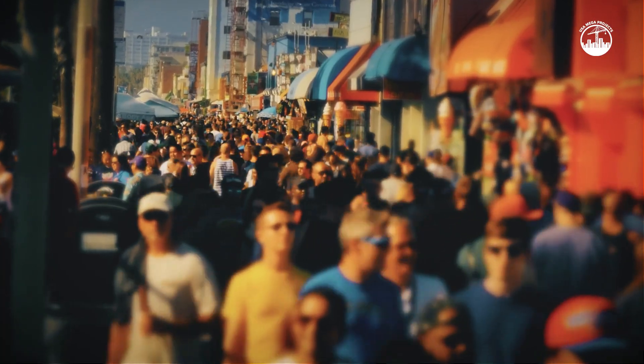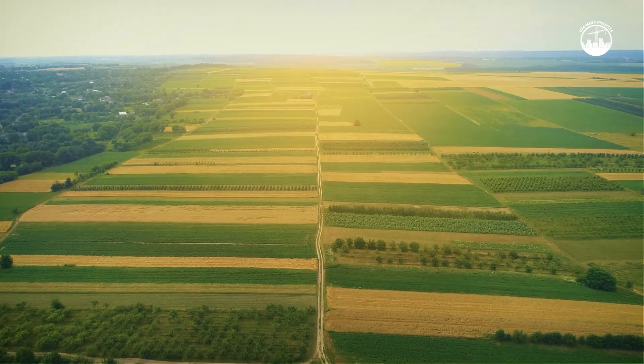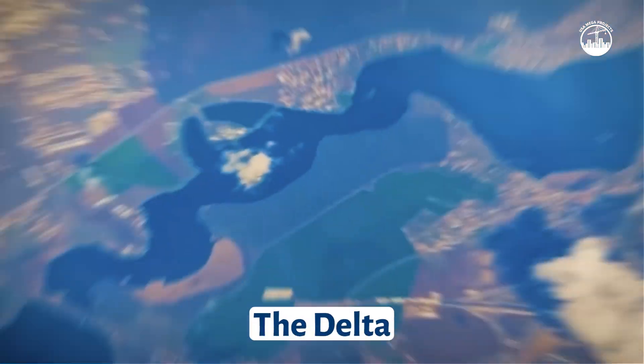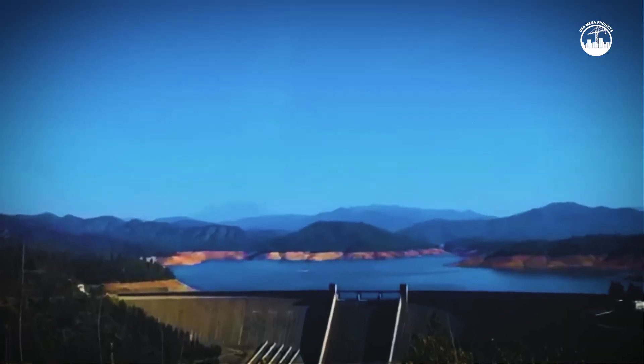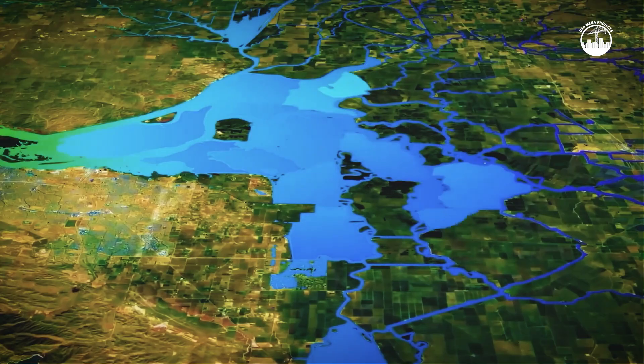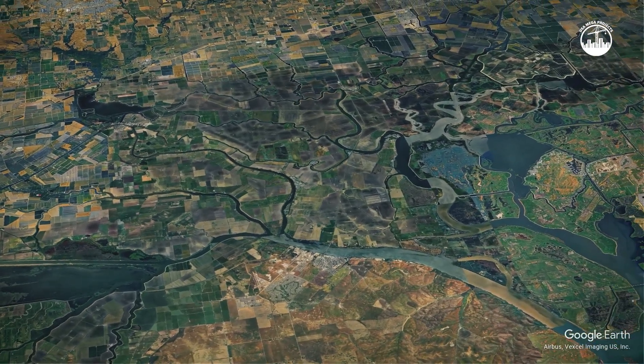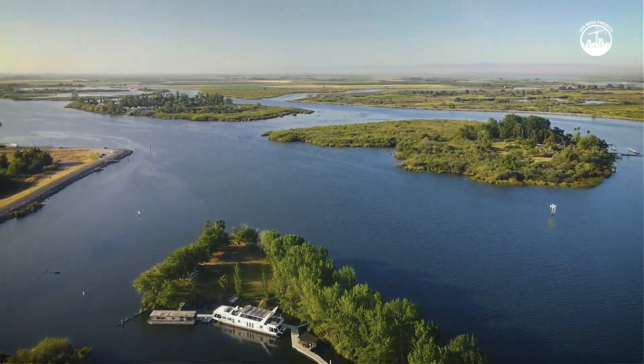Meanwhile, California's population and agriculture have only grown, increasing the pressure on a system that was already stretched thin. The delta, where northern water converges before being sent south, has become a choke point. It's ecologically fragile, heavily managed, and central to the state's water lifeline. And that brings us to the tunnel.